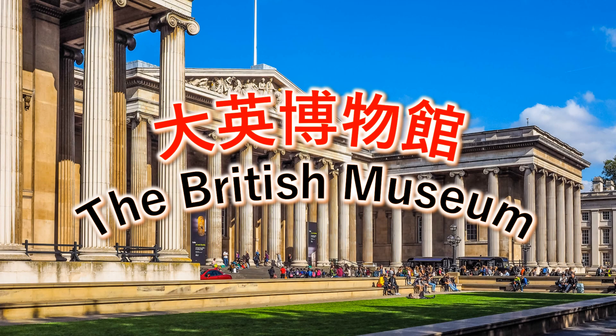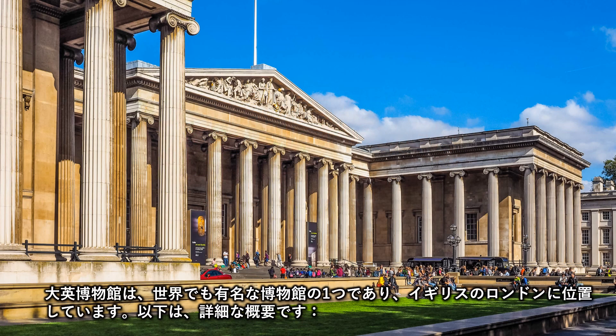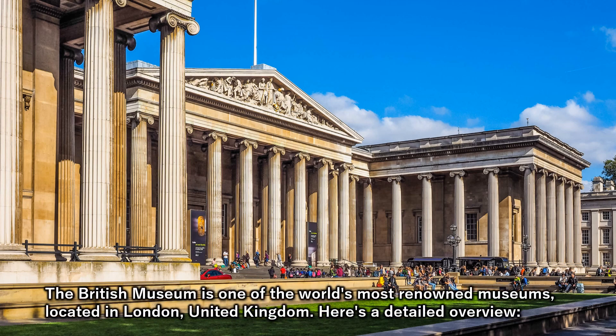The British Museum is one of the world's most renowned museums, located in London, United Kingdom. Here's a detailed overview.